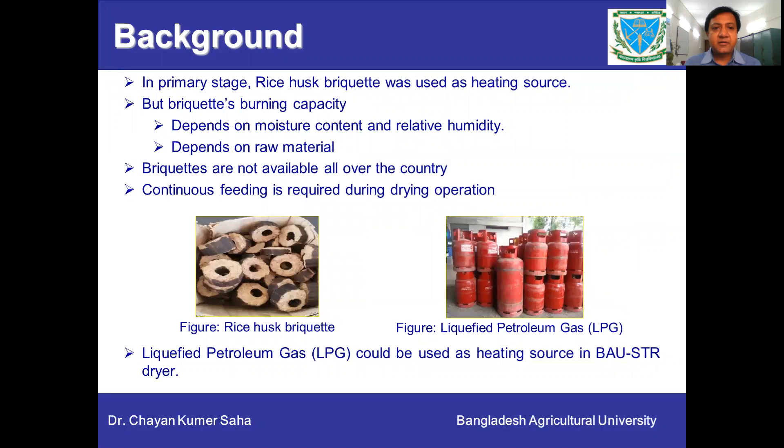In primary stages of the dryer, rice husk briquette was used as a heating source. This briquette's burning capacity depends on the moisture content, relative humidity, and raw material. Briquettes are not available all over the country in Bangladesh, and continuous feeding is required during drying operation. On the other hand, liquefied petroleum gas is available all over Bangladesh.